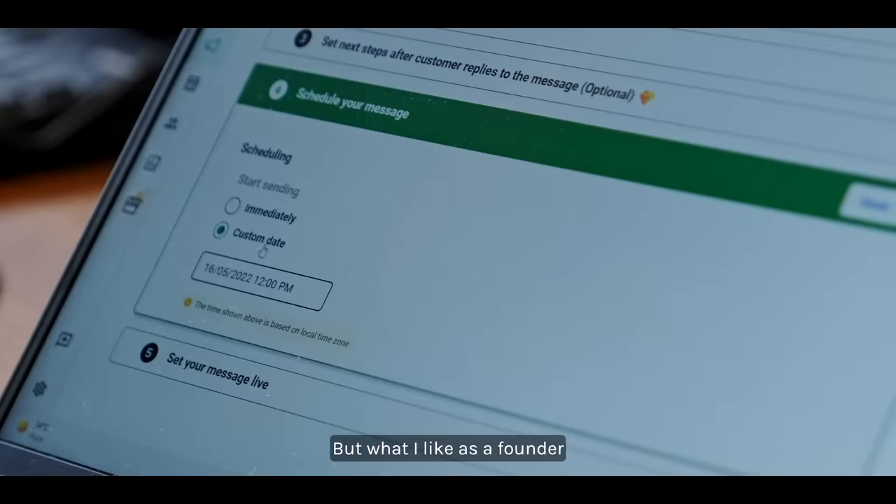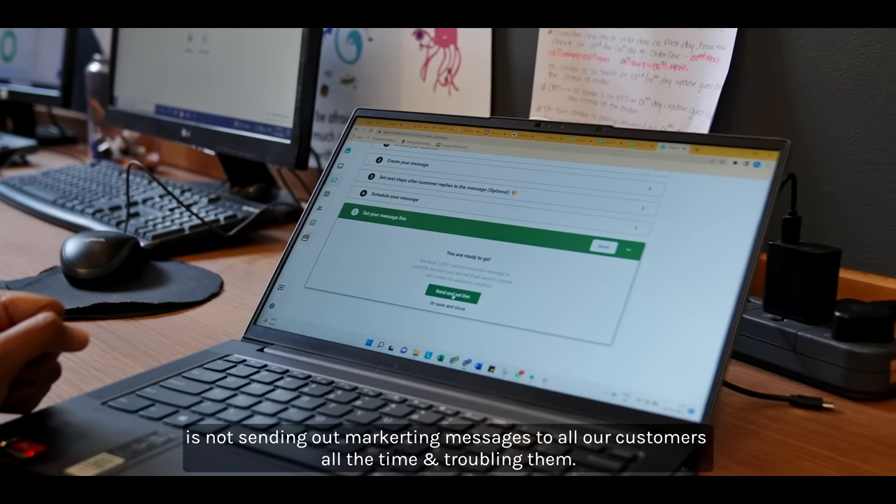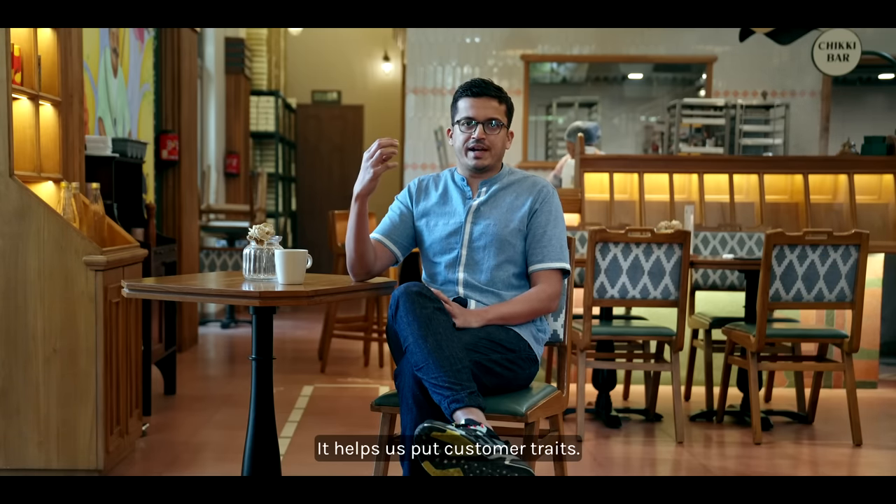What I like as a founder is not sending out marketing messages to all our customers all the time and troubling them. This is where Interact is amazing — it helps us put customers into segments.